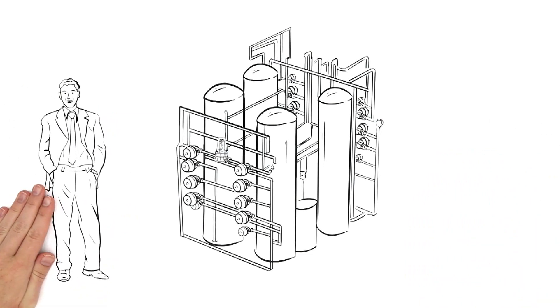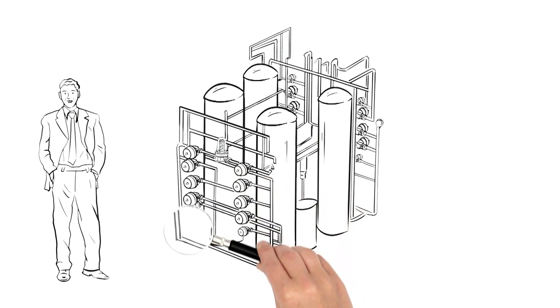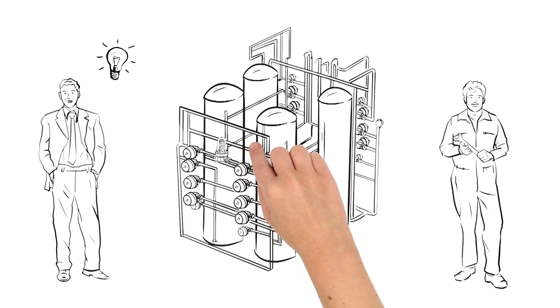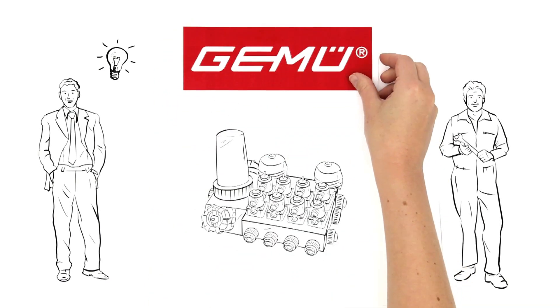Mr. Miller of GAMOO has examined the situation in detail, and he can help Mr. Jones in many areas. He has a solution by which Mr. Jones can combine all valves, fittings, pipe sections, and process components into one compact unit, using multi-port valve blocks designed by GAMOO.